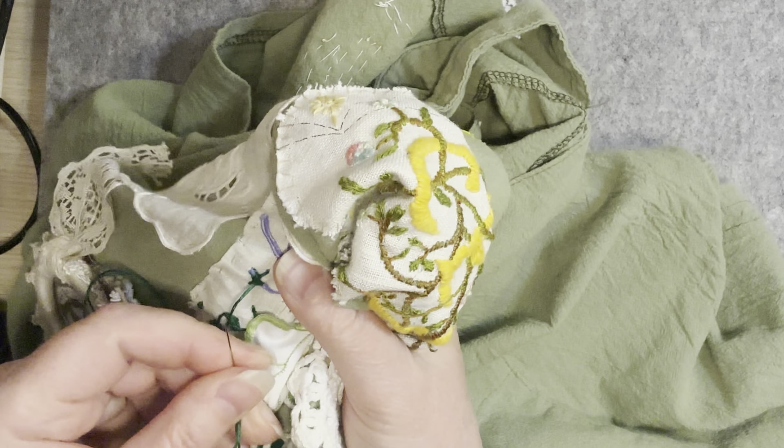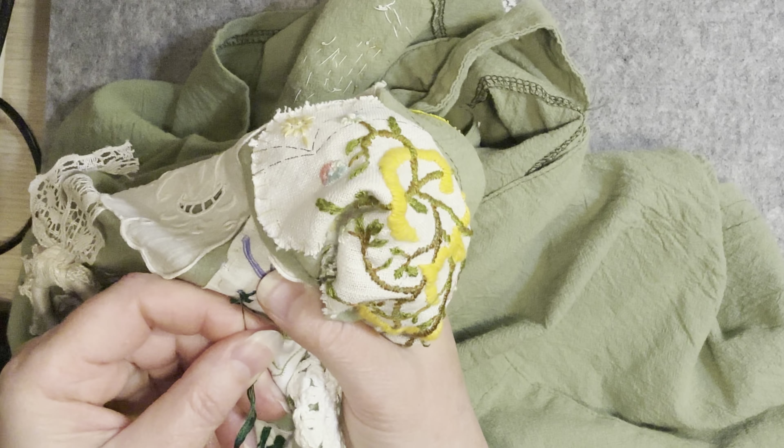So we're nearly at the end of this volume of Roxy's Journal of Stitchery.